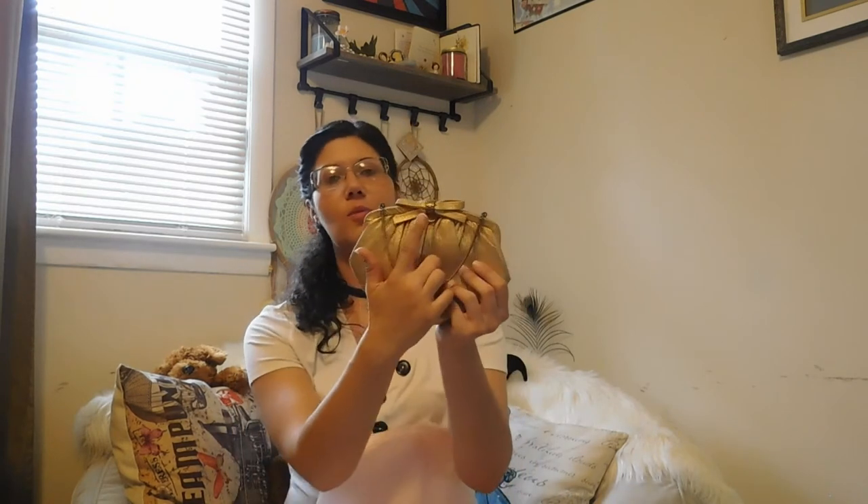It's got a little bow and it's got like a shimmery kind of feel to it. They changed their bags — this is cute! I love this. Their old bags used to have flowers on them, and this is super cute. I like this.